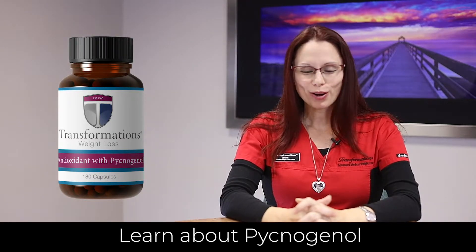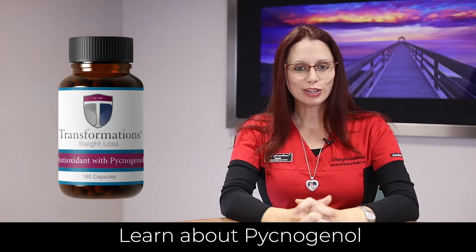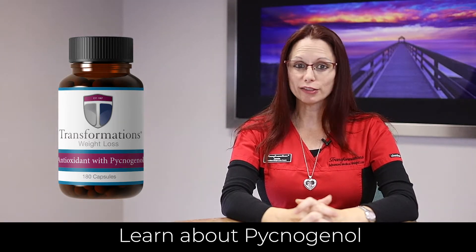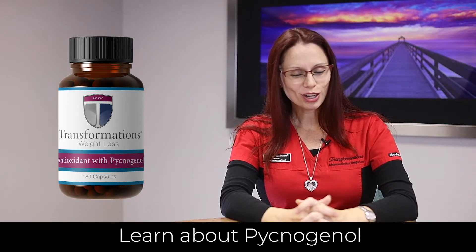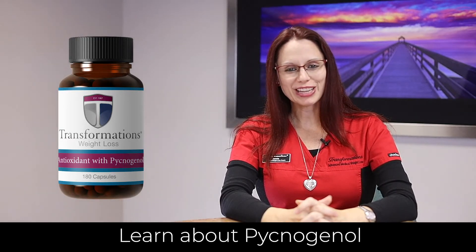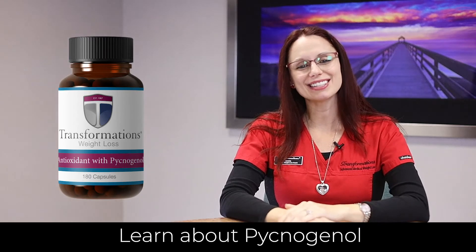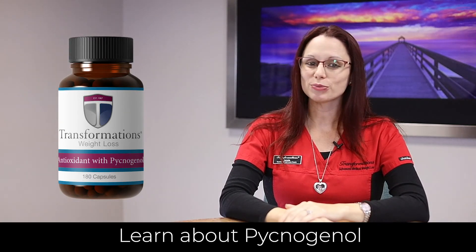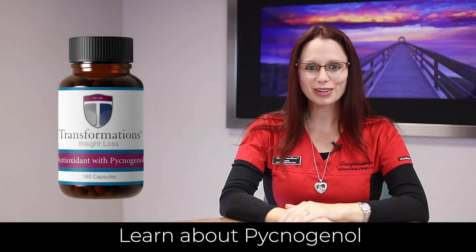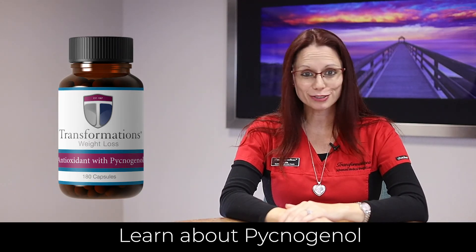Pycnogenol is a great product for getting rid of those free radicals, helping with your collagen, and getting rid of all that painful joint pain. You can get more information on pycnogenol on the website, transformationsweightloss.com. There are four separate handouts available in the clinic, so please go ahead and ask the ladies at your location for more information. We also have some great personal stories to share, as this is one of those products that really is pretty much good for everything.